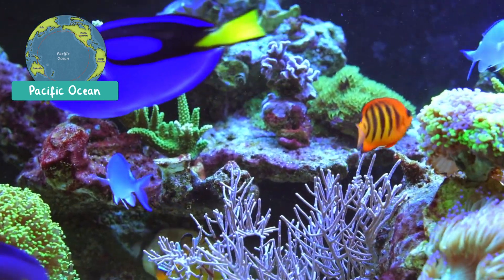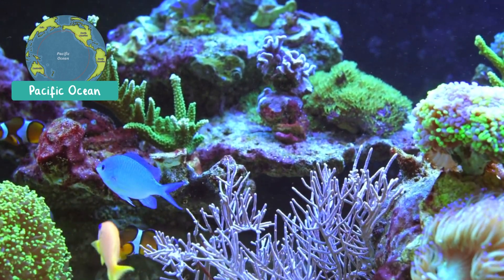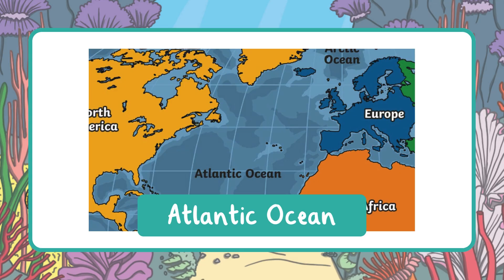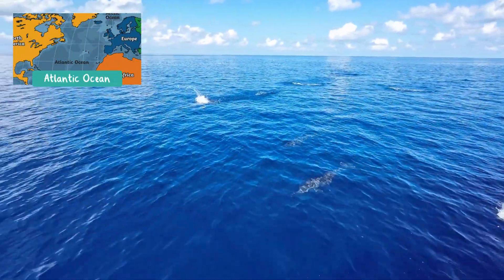There are also beautiful coral reefs filled with plants and tiny sea creatures. Next, the Atlantic Ocean is the second largest ocean. It is found between the Americas on one side and Europe and Africa on the other. It's home to whales, dolphins, and even the Bermuda Triangle.